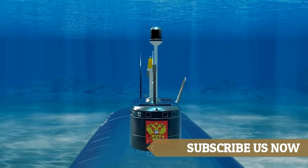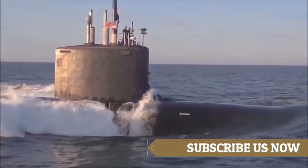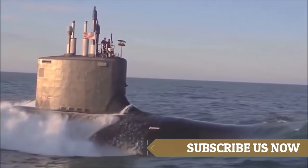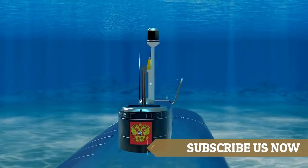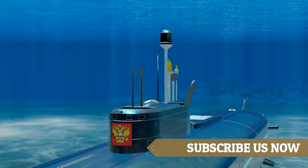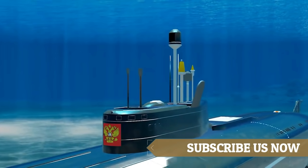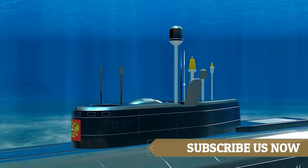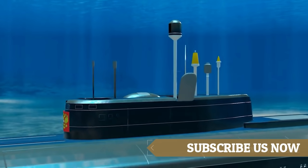When above the water's surface, the sail serves as an observation platform. It also provides an entrance and exit point on the submarine that has enough freeboard to prevent the submarine from being swamped. Underwater, the sail acts as a vertical stabilizer. In some submarines, the sail also supports diving planes, which are control surfaces used for underwater stability and steering.